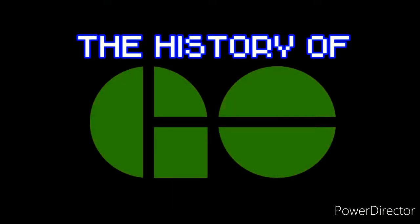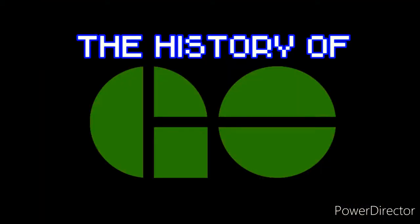Hi everyone, welcome back to the official Owen Corporation YouTube page. This history video is going to be a bit different. Normally I show the history of companies by using idents or commercials, but this time I will talk about the history of this public transit system. The system we will be discussing today is Government of Ontario Transit, better known as GO Transit. But first, let's get to know about the system.